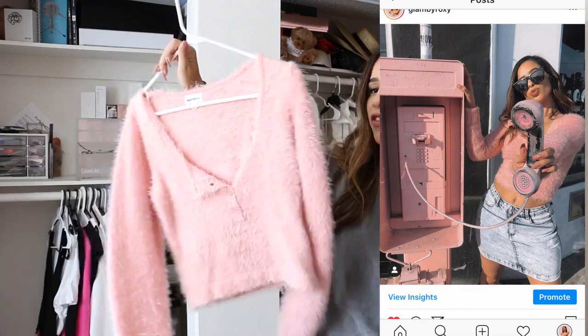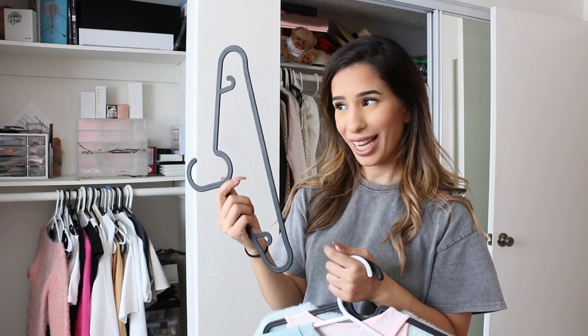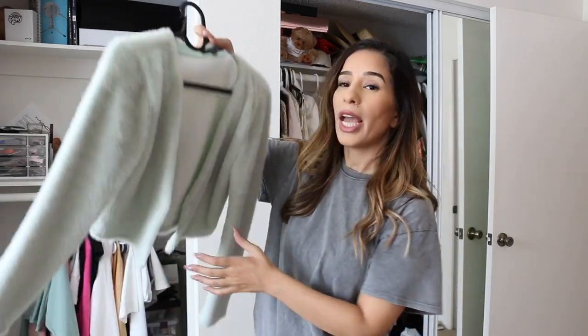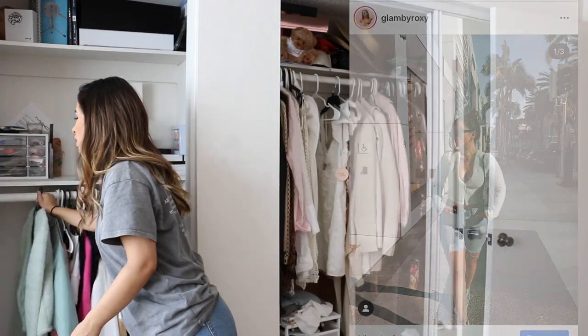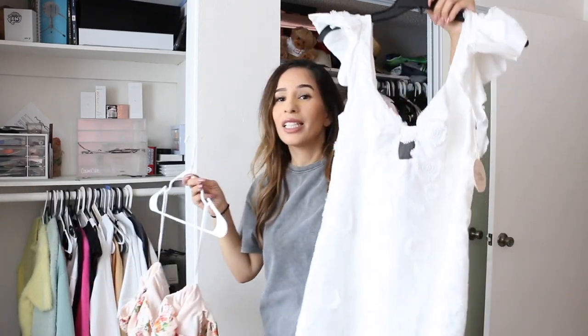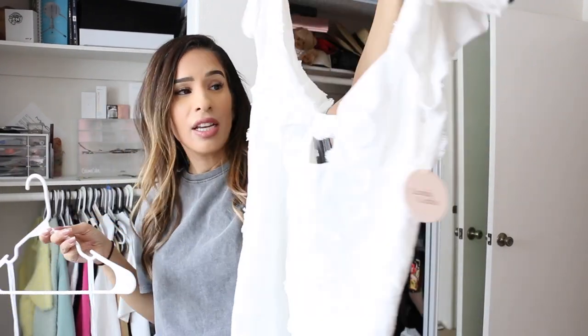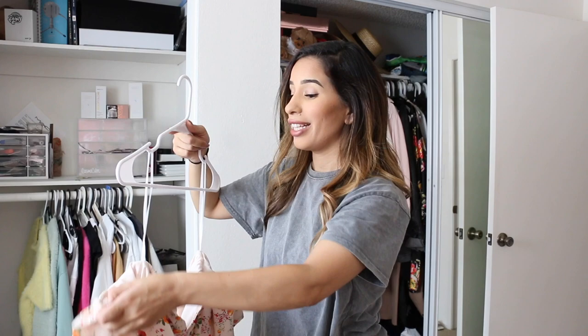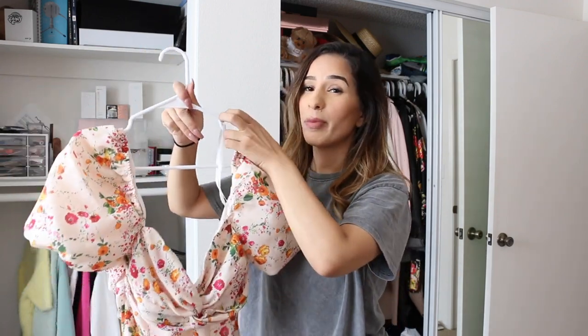We have this super soft fuzzy sweater — I have two of them, one in medium and one in small. I'll see which one fits and sell the second one. I really do like it; it's from Privacy Please so it's staying. I also have this really fuzzy cardigan which I love. Another item going on my Depop is this cute acid wash mini skirt from Missguided. I'm also selling these two dresses from Camila Coelho — new with tags, just a little bit big on me.